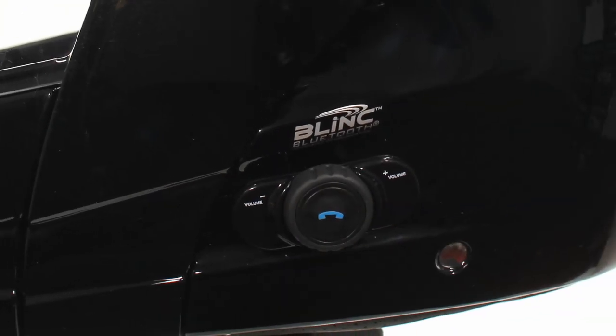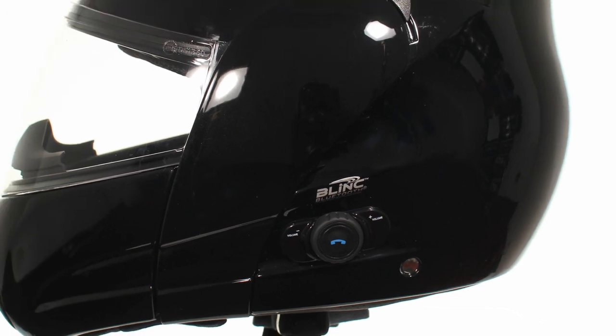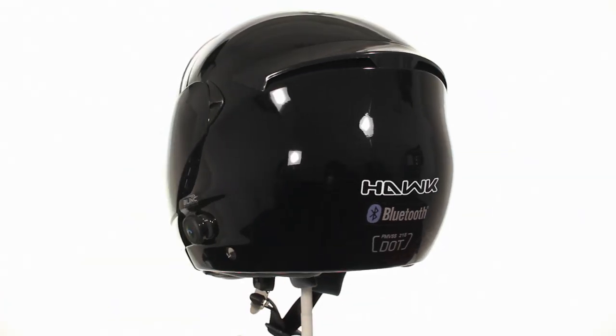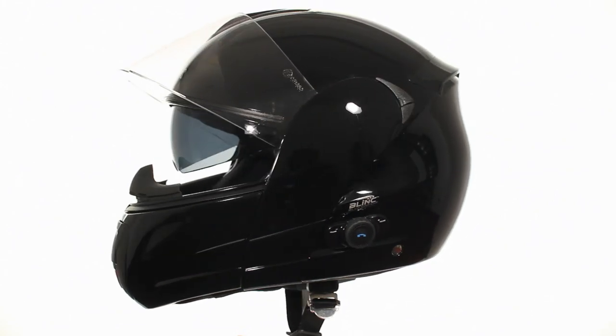Using the Blink Bluetooth module, this Hawk Modular Motorcycle Helmet gives you the ability to talk to your passenger, fellow riders, or anyone on your cell phone, as well as listen to music and get GPS directions all from the comfort of your helmet.